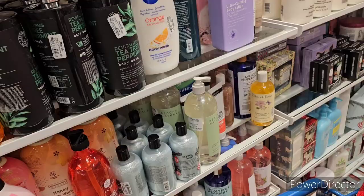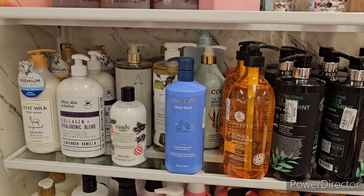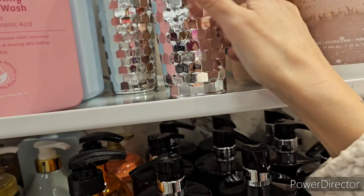Philosophy candy cane and gingerbread man products are still here — the gingerbread man is a big 32oz bottle at $20, a very good price. And a Pop Fizz Clink champagne rose bath wash — really shiny — at $5.99.